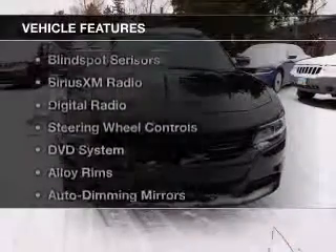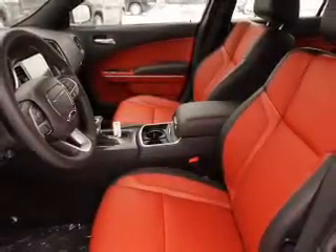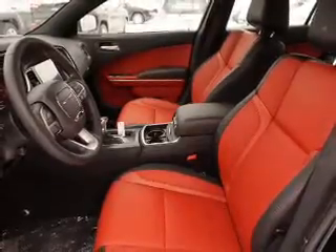The features include a power sunroof, heated steering wheel, heated seats, blind spot sensors, Sirius XM satellite radio, digital radio, steering wheel controls, a DVD system, alloy rims, and auto dimming mirrors.